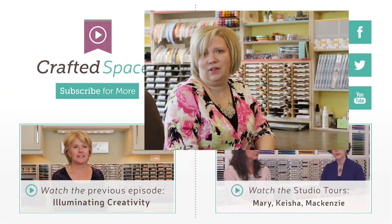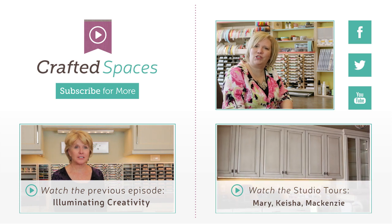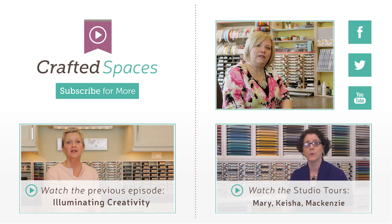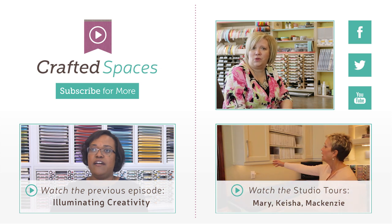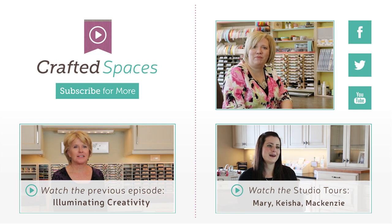So what did you think? Join in the conversation on our social media channels, which are linked here on the screen. In the next episode we'll start touring these beautiful crafted spaces. If you're new to the series, be sure to watch the previous episodes. Don't forget to subscribe to our blog so you can hear about new episodes to come. Thank you for watching Crafted Spaces presented by Stampin' Storage.